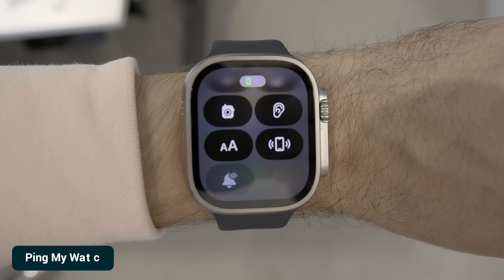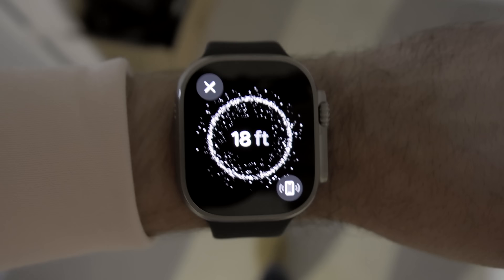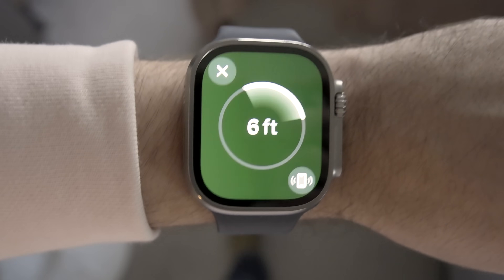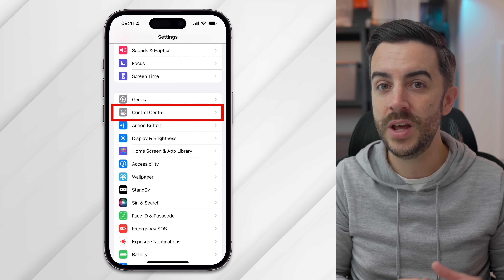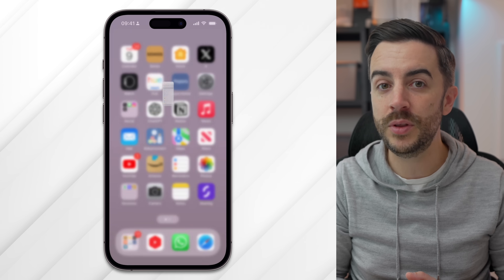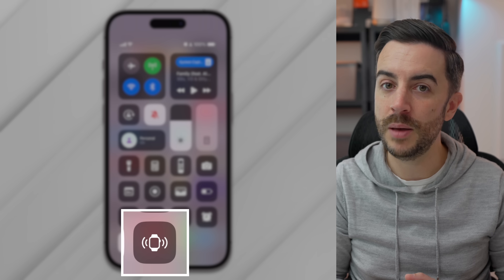One of the best Control Center features of the Apple Watch is the ability to ping your iPhone. The reverse is now available on iOS 17. Head into Settings on your iPhone and choose Control Center — there is now an option called Ping My Watch. Add this to your Control Center, and when you tap on it, your connected Apple Watch will play a sound which you can use to locate it wherever it may be.